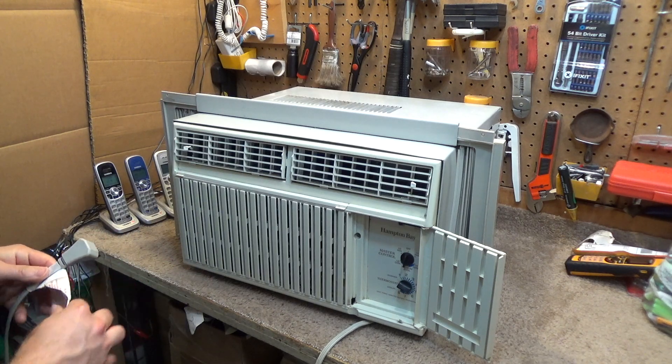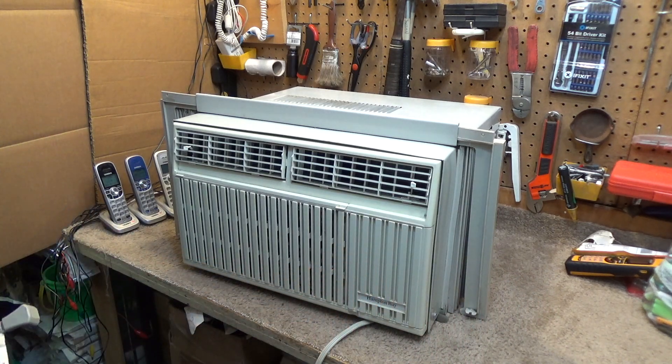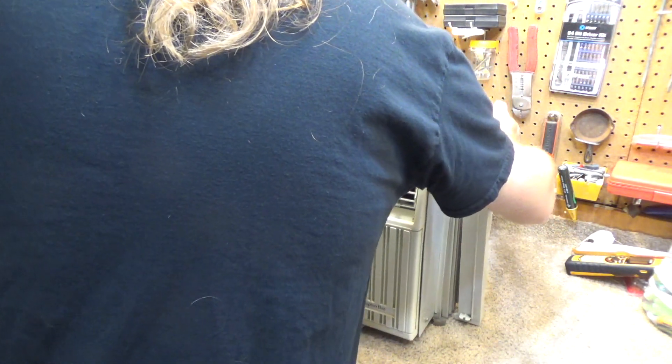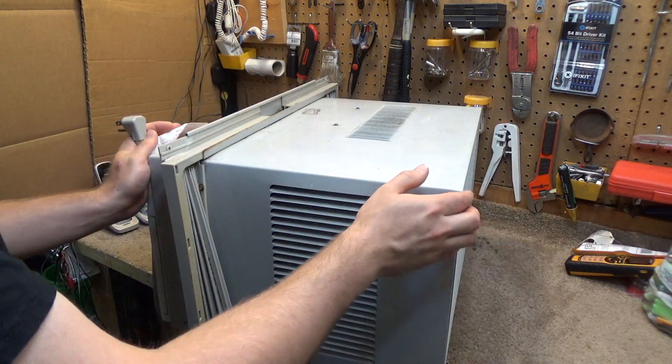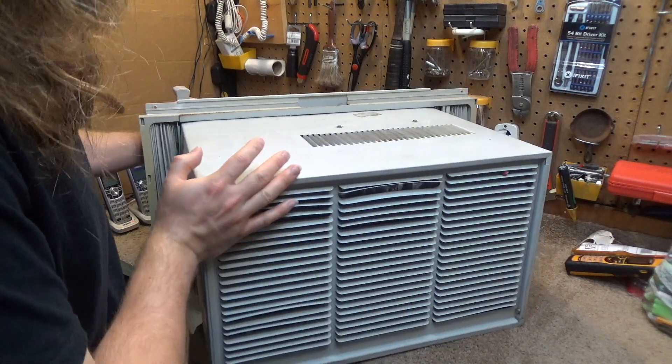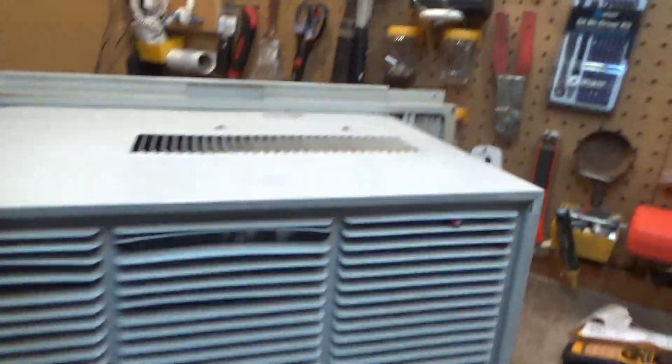I believe these were made by Fedders. This one was trashed because it's filthy — there's mold in the evaporator chamber. It's a pretty big machine for a 5,000 BTU unit. The condenser — I don't know exactly what that stuff is on it, but it's actually in surprisingly good condition. Other than a couple of dings up at the top, it's not bad. And it's a very thick coil.